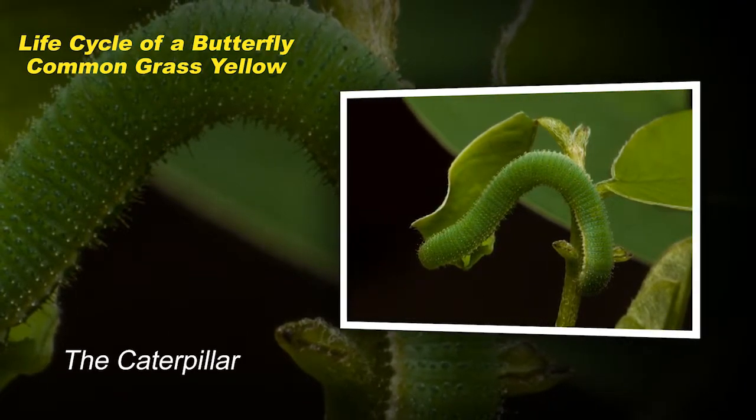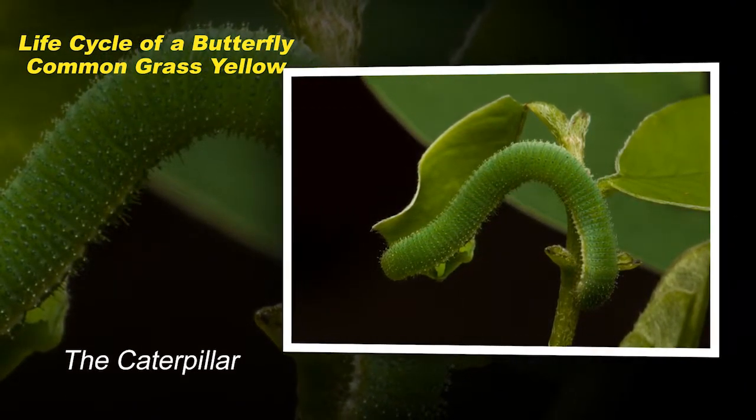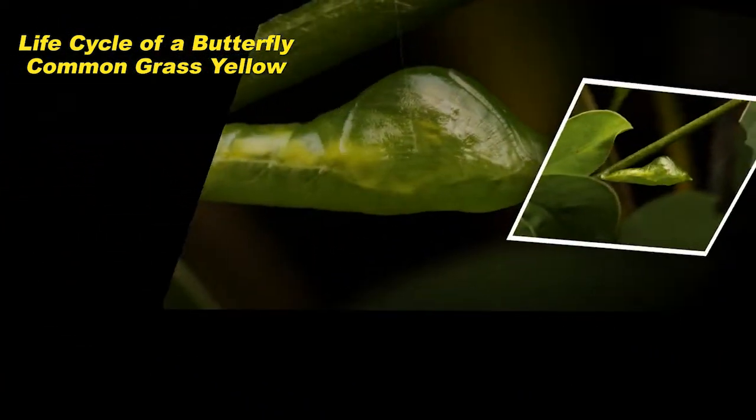After hatching, they hastily start feeding on the tender leaves of the host plant. The growth of the caterpillar is steady and reaches a length of 3.5 mm in just three days.